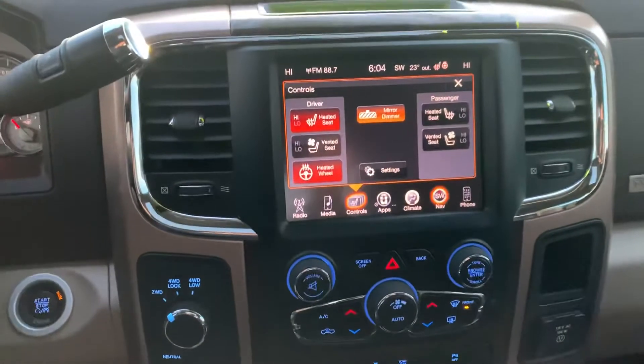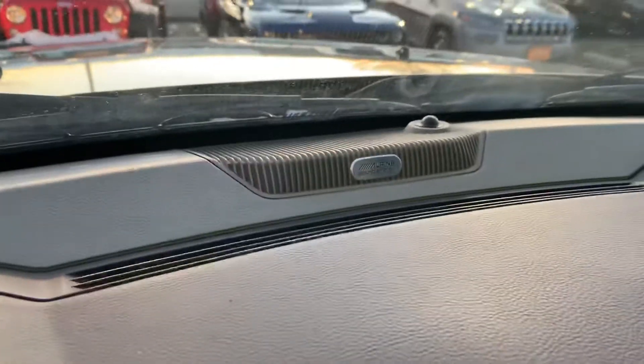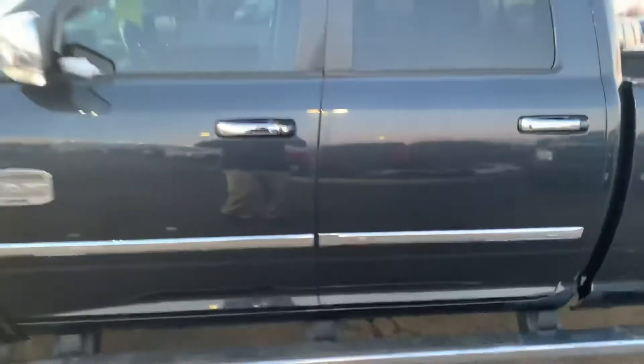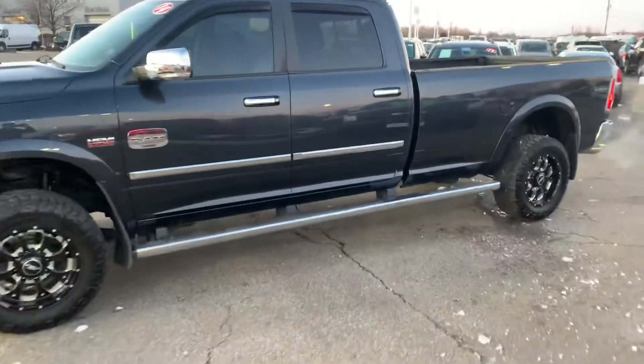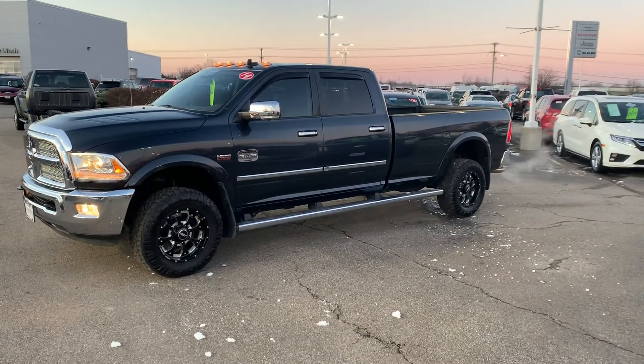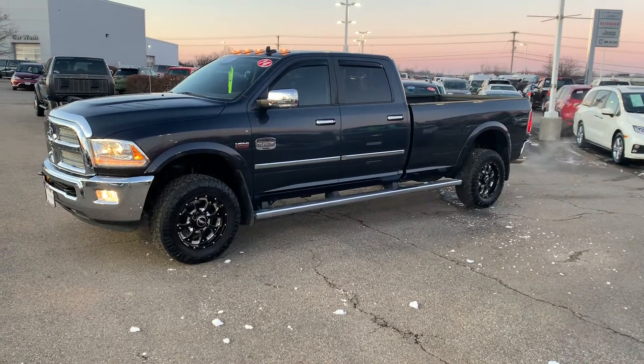Yeah, there's not very much more to say about this one. Can't forget the Alpine stereo system. So if you know anybody out there looking for this beauty, I will have my contact information below — feel free to text, call, or message me on Facebook, and I hope to hear from someone soon.